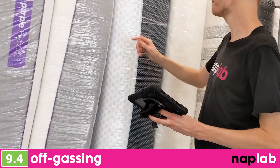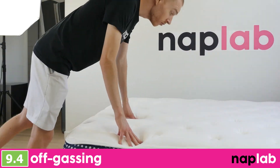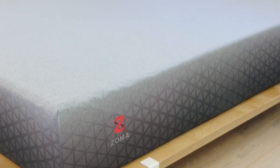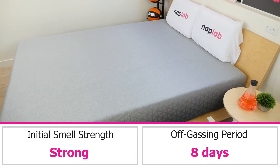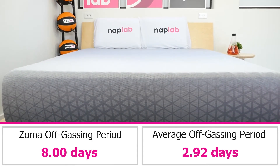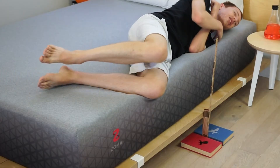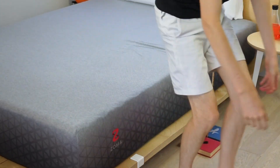To evaluate off-gassing, we monitor the mattress following initial unboxing, taking a subjective measurement of any strong lingering smells. We were surprised by the level of off-gassing on the Zoma. Upon immediate unboxing, there was a strong smell. The smell lingered on the mattress for eight full days before dissipating to a negligible level. This is quite a bit longer than the average across all of our tests, which is 2.92 days. If you're sensitive to strong smells, you may want to allow the Zoma to air out for a few days in an open, well-ventilated area before trying to sleep on it.